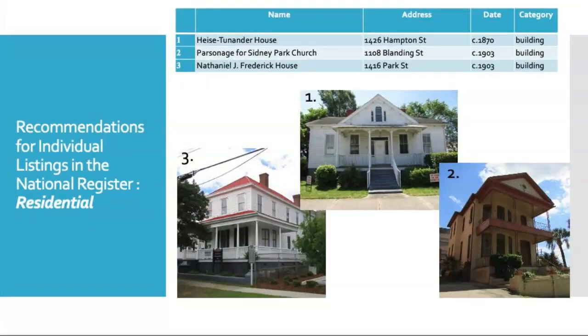We recommend three residential resources for individual listing on the National Register of Historic Places. These recommendations include a rare single-story Italianate house, the Heise Trenander House. The house on the lower right, at 1108 Blanding Street, is the sole surviving residential structure from what used to be a fairly dense collection of residential buildings surrounding the Central Business District on Main Street. It was built around 1903 as a parsonage for the adjacent African-American church, Sydney Park Methodist Episcopal. The house on the lower left was the home of Nathaniel Frederick, a Black lawyer who argued a number of cases in front of the state Supreme Court. He was also principal of Howard School, an African-American school, and editor of Palmetto Leader, a major Black newspaper in Columbia.